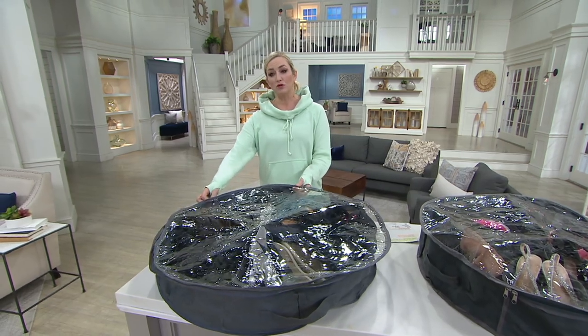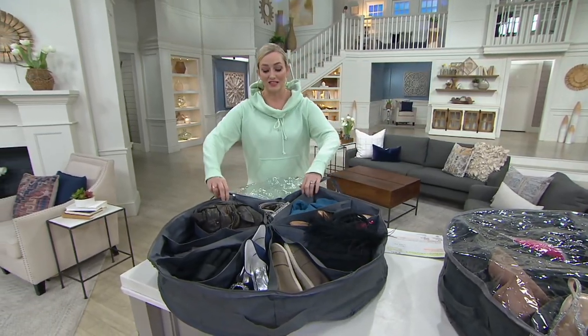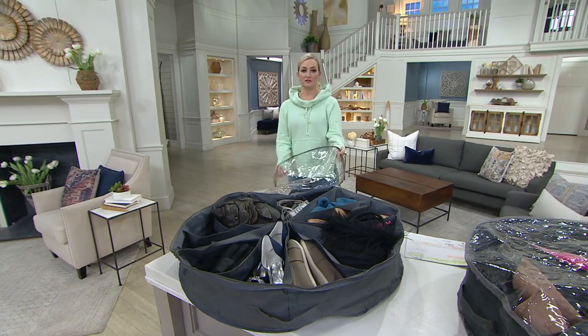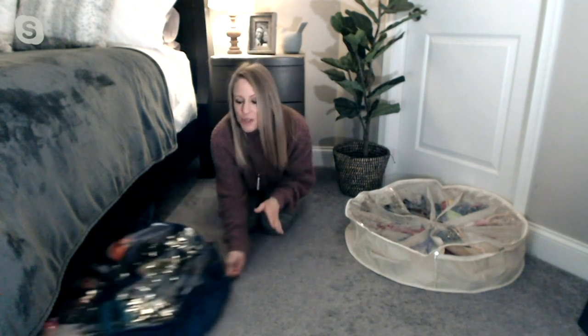I like how the zippers go almost all the way around, so you're not digging through the clear plastic — and yes, it's see-through. It opens all the way up. We made that clear plastic cover clear so you can see exactly what you want. Rather than digging through a big plastic tote, with Shoe Go Round you can see exactly where everything is, unzip it to that precise pocket, pull out what you need, slide it back under the bed, and nobody knows it's there.